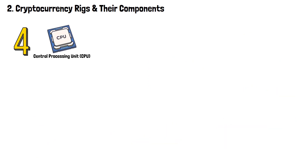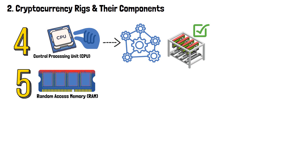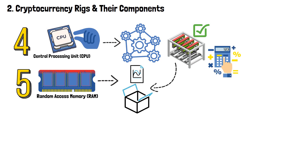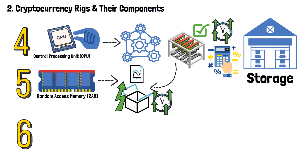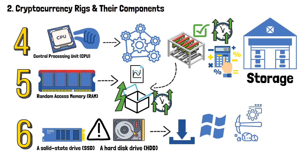Next, we've got the central processing unit, or CPU. This little piece is responsible for handling system-level tasks and ensuring the smooth operation of the entire rig. Then it's time for Random Access Memory, or RAM. RAM provides temporary storage for data that the mining rig requires to perform calculations — higher capacity and faster RAM can enhance the mining rig's performance. All of this requires storage. A solid-state drive, SSD, or hard disk drive, HDD, is necessary to install the operating system and mining software. An SSD is preferable due to its faster data access speeds, which can help improve overall system responsiveness.